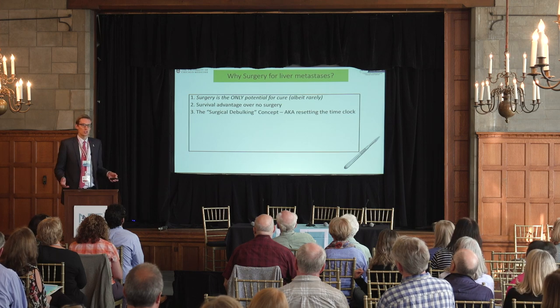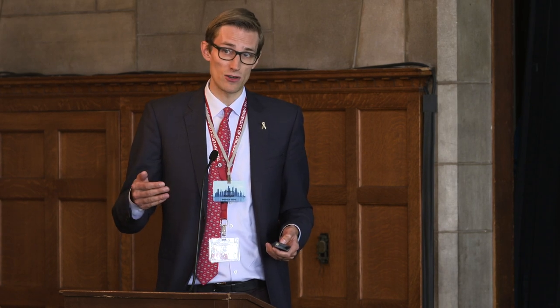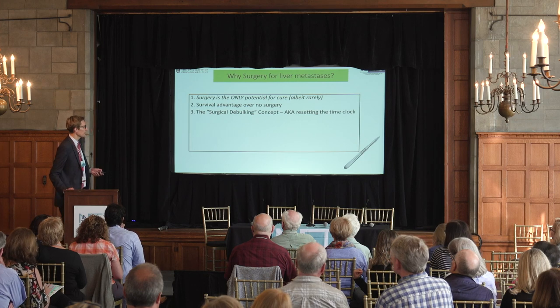That survival advantage is because of the surgical debulking concept — resetting the time clock. These are slow-growing tumors, not like other cancers that rapidly spread. By the time you're diagnosed, you've probably had the tumor for many years. If we can remove all the tumor we can see, we put you back in time — maybe three, four, or five years — to when you didn't have that much tumor. Ideally it would take as much time again for the tumor to come back. That's really the 'resetting the time clock' paradigm.